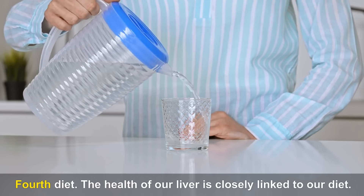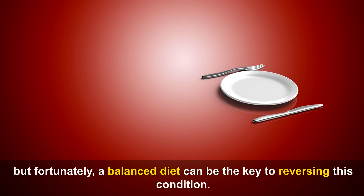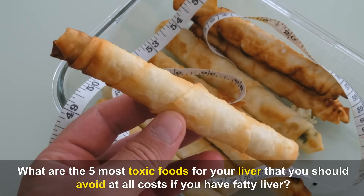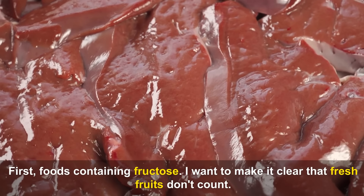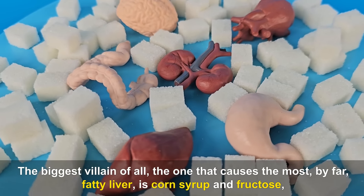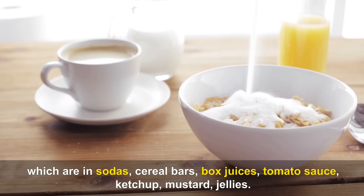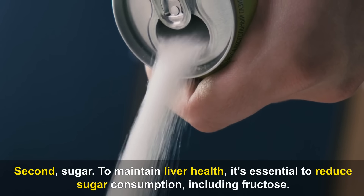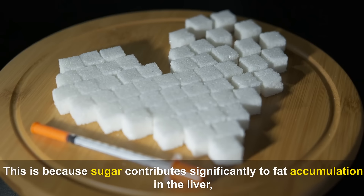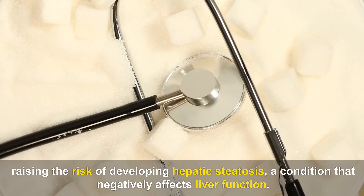Fourth, diet. The health of our liver is closely linked to our diet. An inadequate diet is often the reason for fat accumulation, but a balanced diet can be the key to reversing this condition. The 5 most toxic foods for your liver: First, foods containing fructose — the biggest villain is corn syrup and fructose found in sodas, cereal bars, box juices, tomato sauce, ketchup, mustard, and jellies. Second, sugar — it contributes significantly to fat accumulation in the liver, raising the risk of hepatic steatosis.